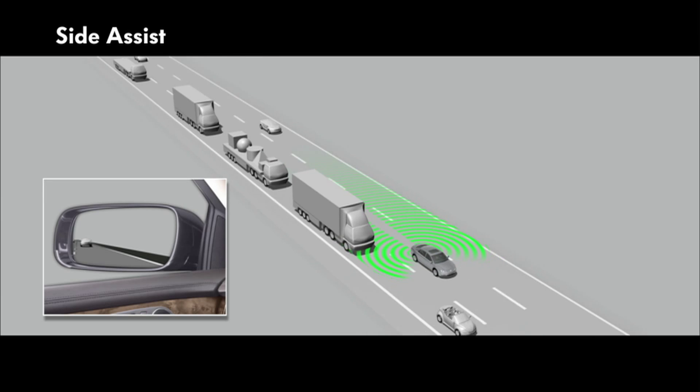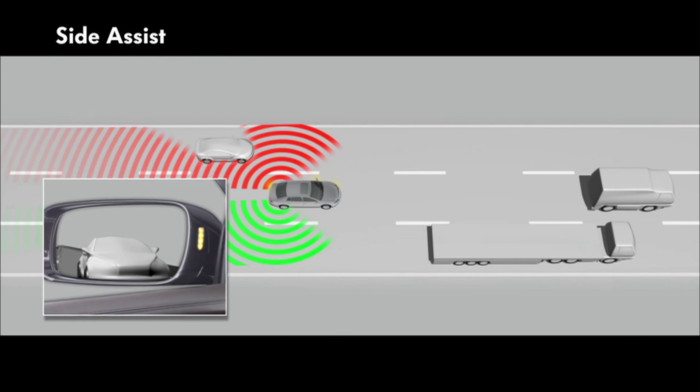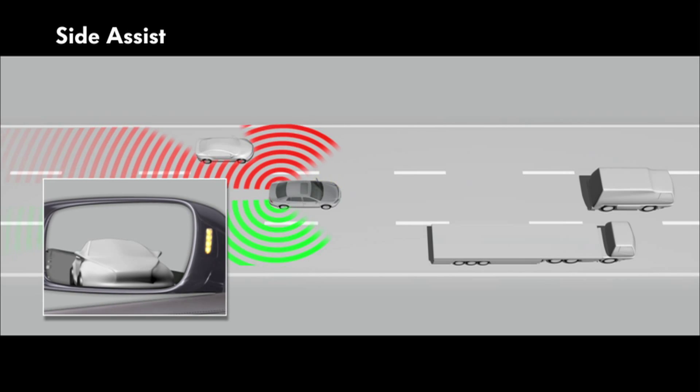Side assist helps with lane change maneuvers. It monitors the situation at the rear and to the side of the Phaeton, and alerts the driver to critical situations involving other vehicles.